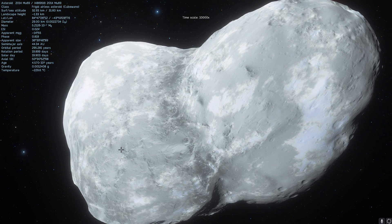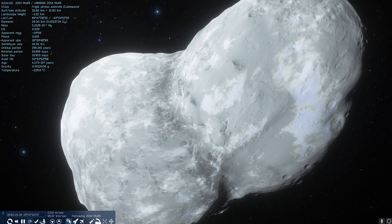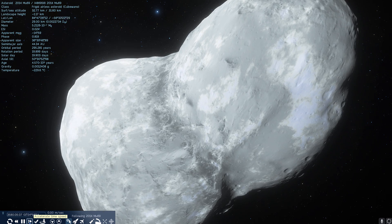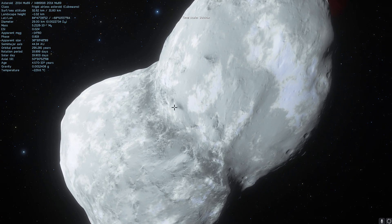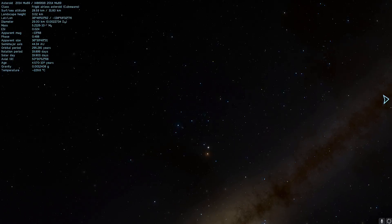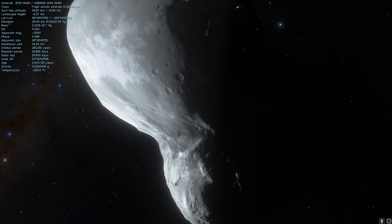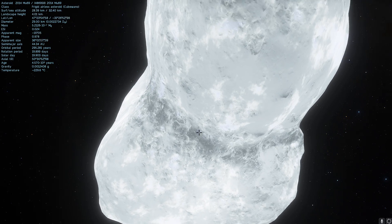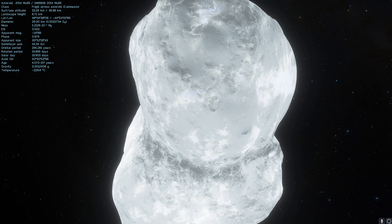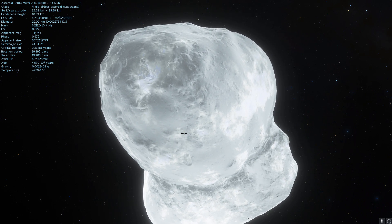If you know a little bit about chemistry, you may know that it's actually the methane and the interaction of methane and various other carbon compounds with the solar radiation that turns things red on the surface. And the more they're exposed to the sun, the more red they become. So we know that this is a pretty ancient object that has been exposed to the sun for a very, very long time.